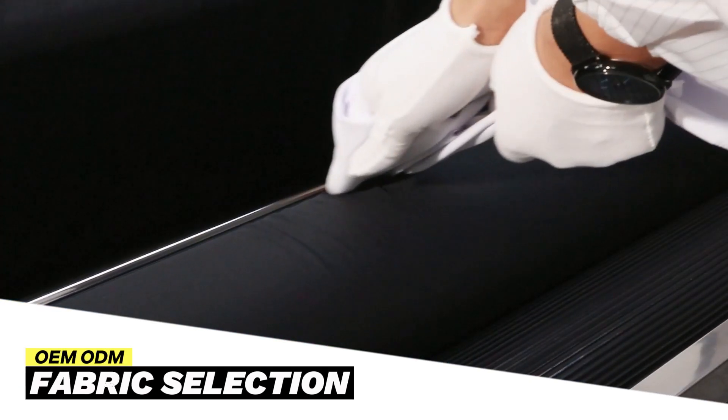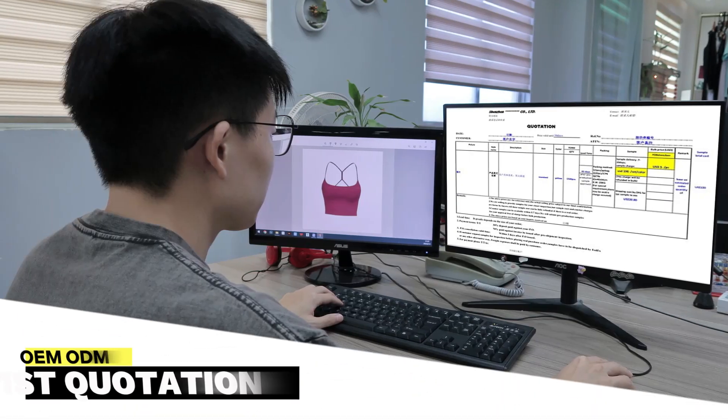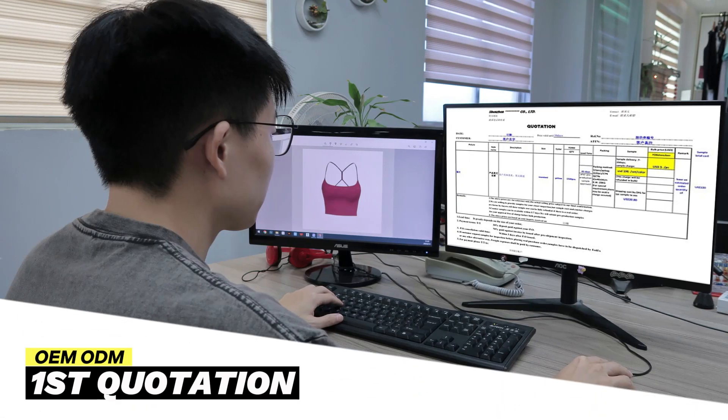We recommend all customized fabrics, providing samples and performance reports. We provide a transparent quotation based on cost.